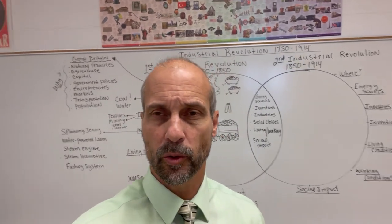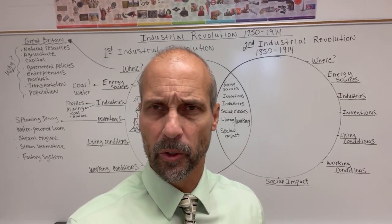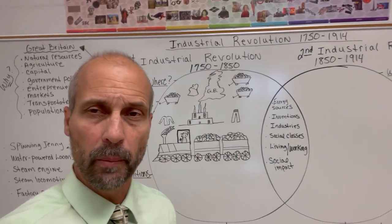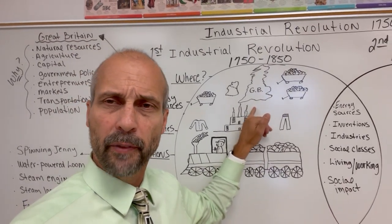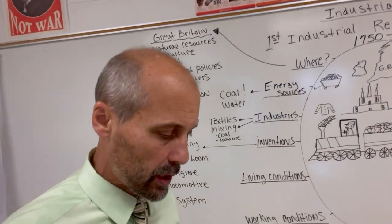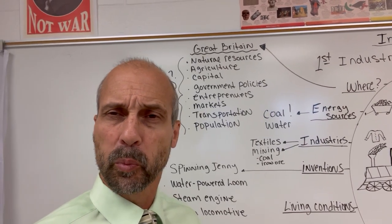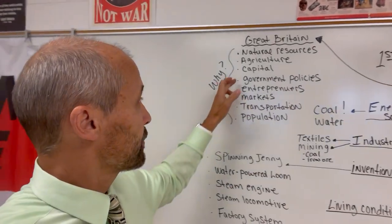Hey everybody, welcome back to the Industrial Revolution. Let's do a quick review of where we are. We mentioned in former videos that the Industrial Revolution began in Great Britain from 1750 to 1850, and on my whiteboard the symbol I chose to use was Great Britain itself. Then we talked about some advantages that Britain had. We listed eight of those on the board, and it was probably a combination of all of them that caused the IR to begin in Great Britain.